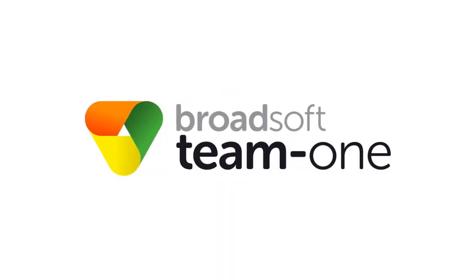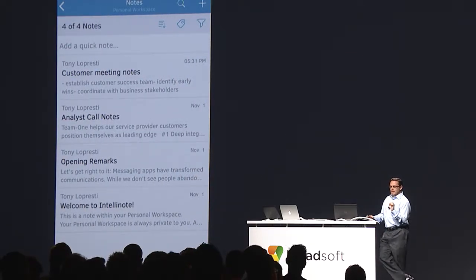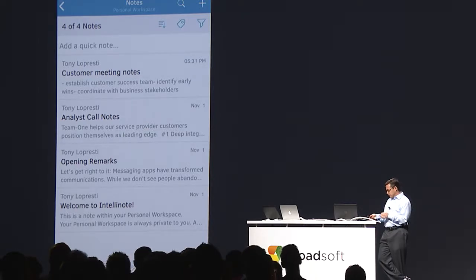One of the many benefits of Team One is how it helps me manage my day-to-day work. Let's check out my personal workspace. This is where I go first thing to organize and check my notes, my files, my tasks, and more.